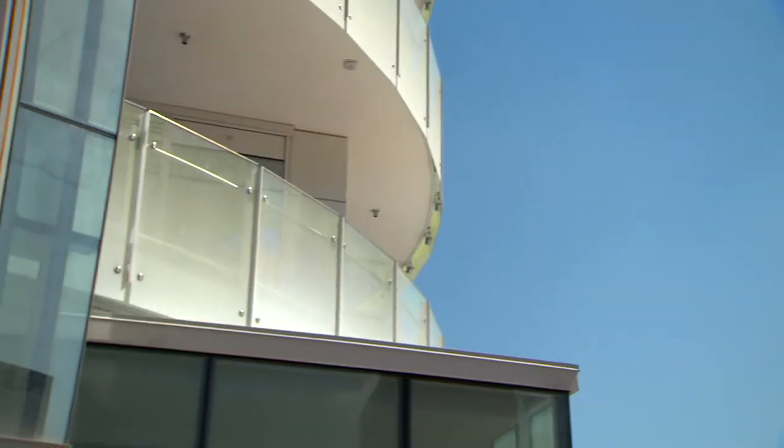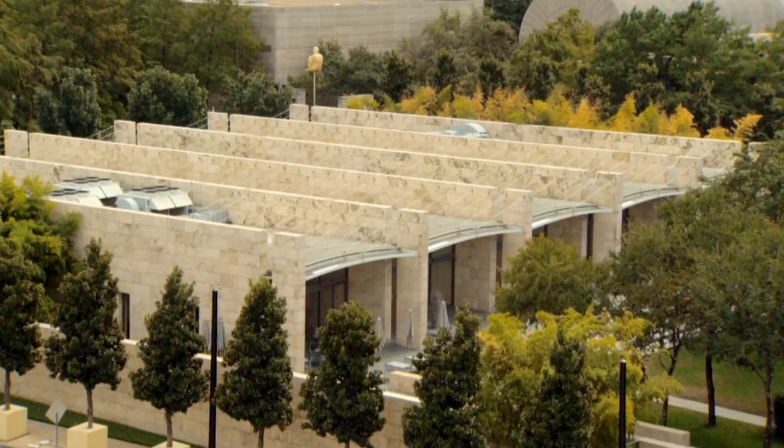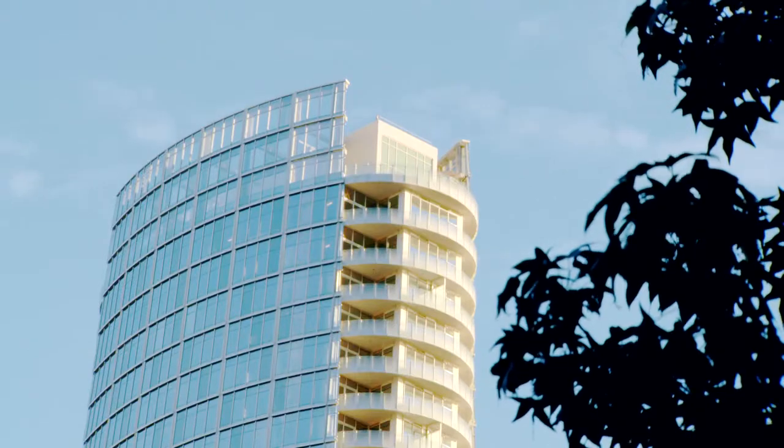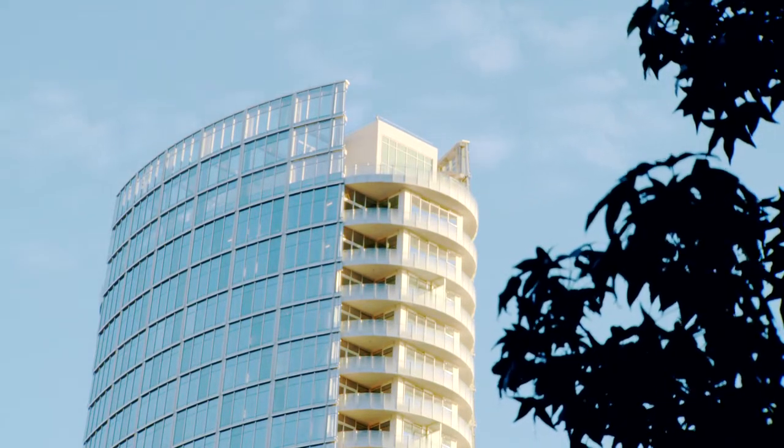So when sunlight reflected by Museum Tower was discovered streaming into the Nasher galleries, affecting the visitor experience, finding and paying for a solution to the reflections became the top priority of the tower's developers. The goal was a 100% solution, and after much hard work, that goal has been reached.